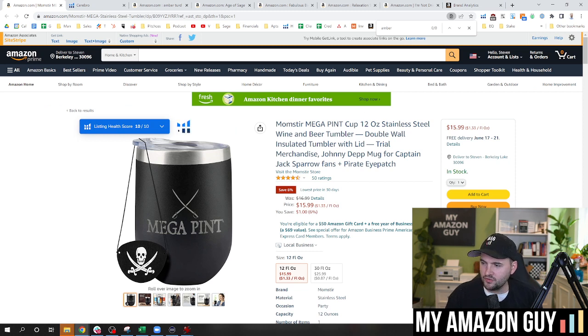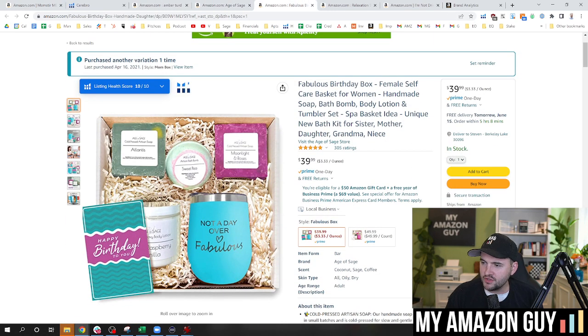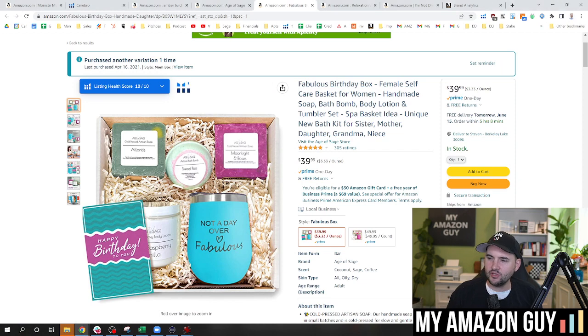I've really hit this example home in depth showcasing how we built this one. Here's an example where we didn't put the brand name in the front because it's a generic gift item — nobody really cares who sells it. 'Fabulous birthday box, female self-care basket for women, handmade soap, bath bomb, body lotion, tumbler set, spa basket idea, unique new bath kit for sister, mother, daughter, grandma, niece.' In the gift category, most titles are chock full of demographically targeted keywords — for her, for him, daughter, son. So that's why when you see gift items on Amazon, you'll see chock-full keyword stuffing, demographic-targeting titles. This is normal.